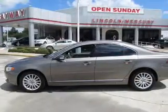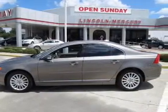Air conditioning, power door locks, power windows, power steering, cruise control, and AM-FM stereo.